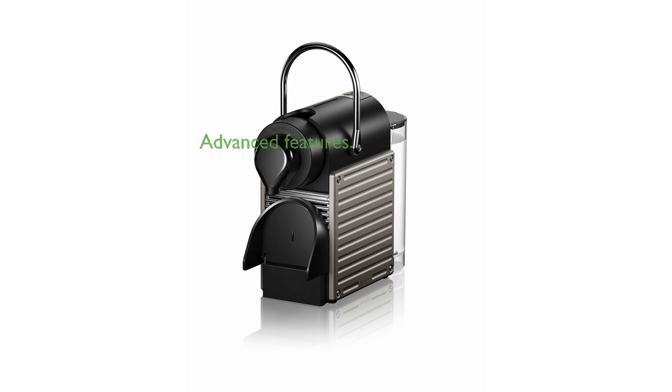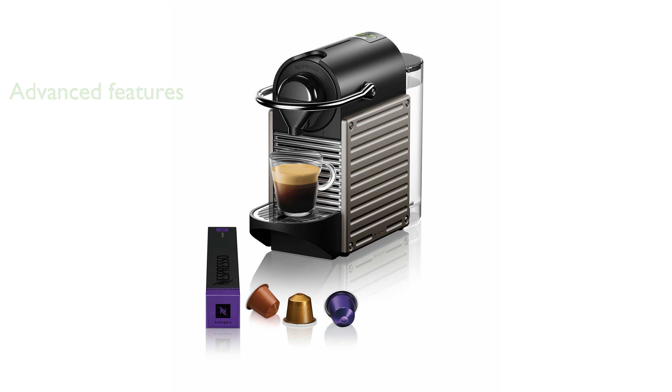Equipped with advanced features, the Pixi machine heats up in only 25 seconds and includes an energy-saving automatic shut-off. The Nespresso Pixi is incredibly compact, measuring only 11 centimeters in width, making it ideal for small spaces.